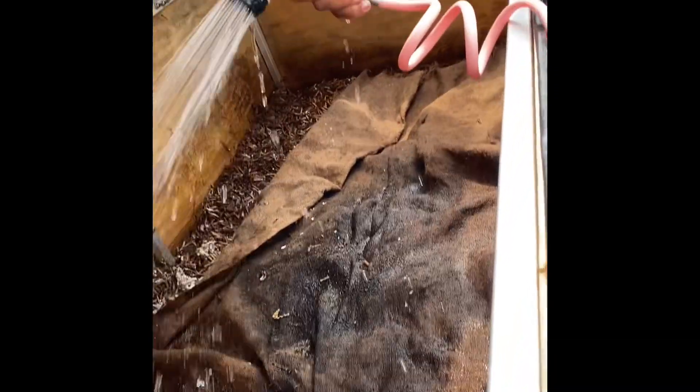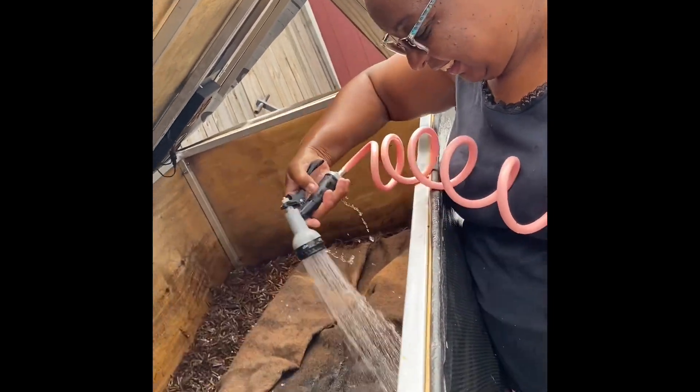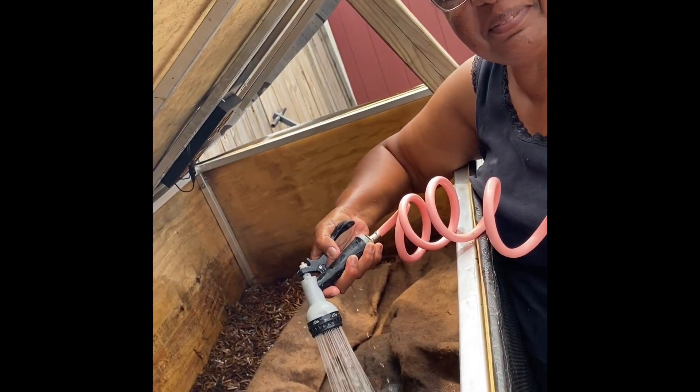So they're going to be happy. I like my worms happy. That's what's going on on the farm. See you next time.